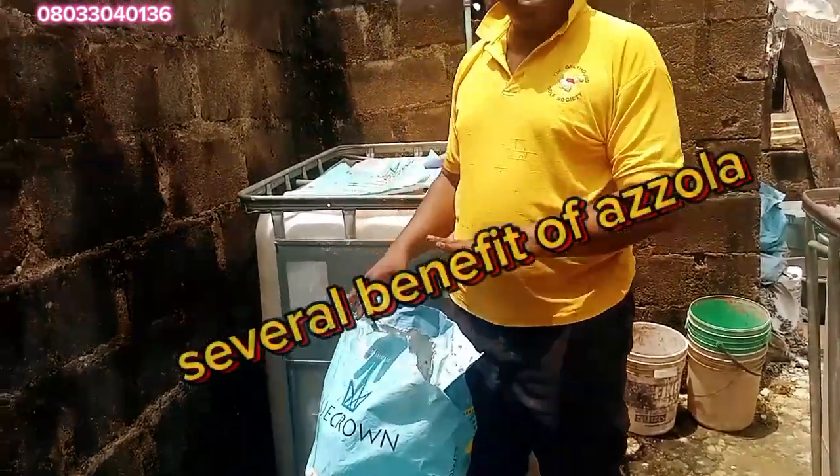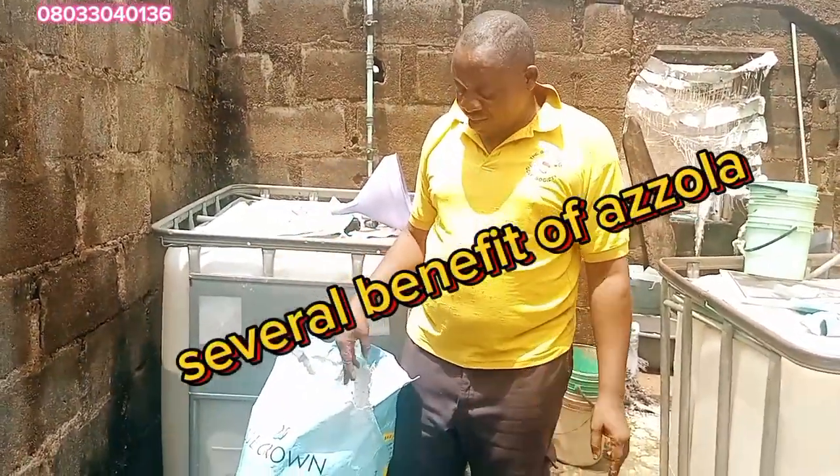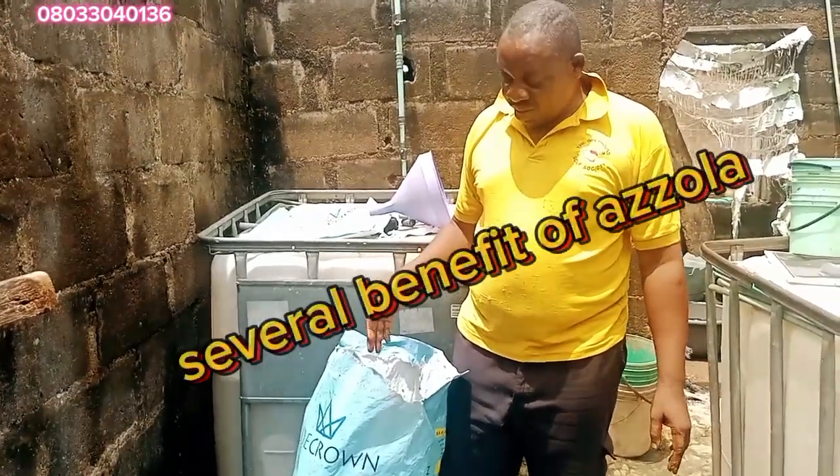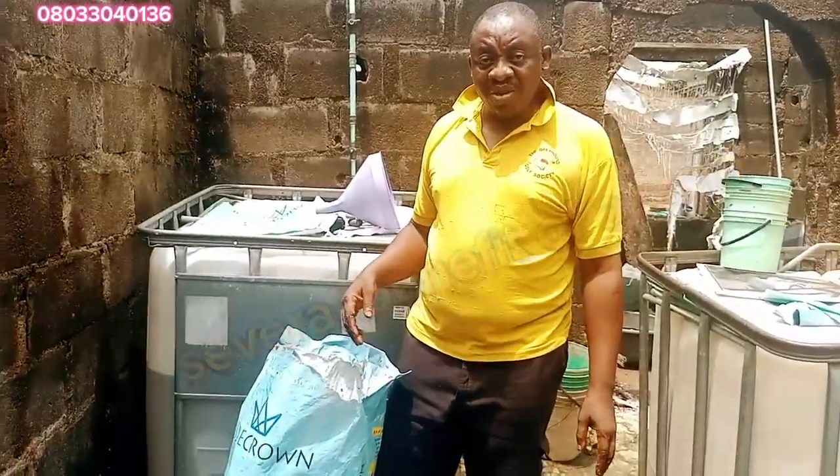Its fast growth rate and ability to thrive in various aquatic environments make it a sustainable and cost-effective option for catfish farmers.